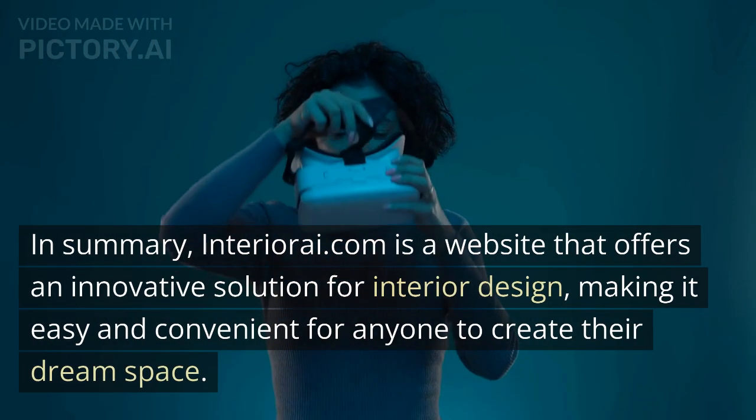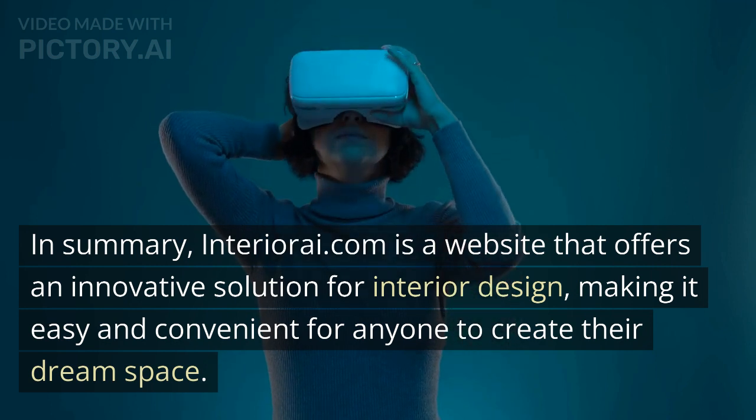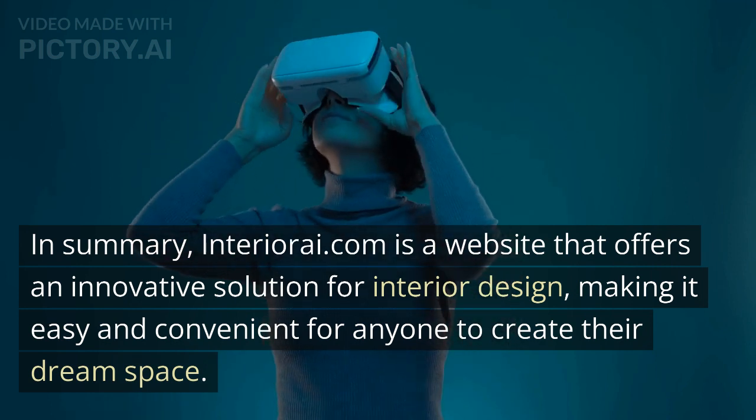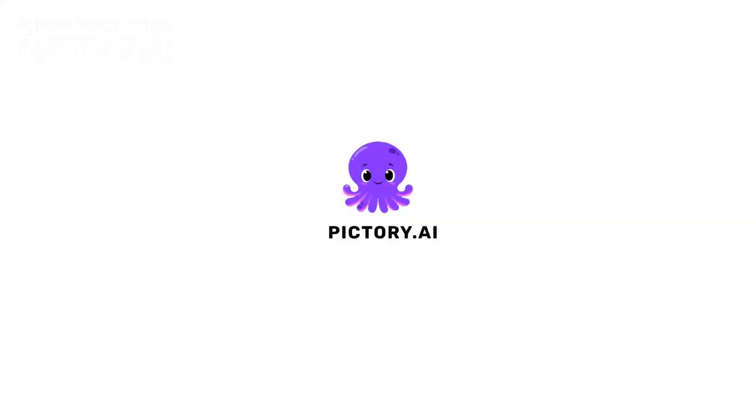In summary, InteriorA.com is a website that offers an innovative solution for interior design, making it easy and convenient for anyone to create their dream space.